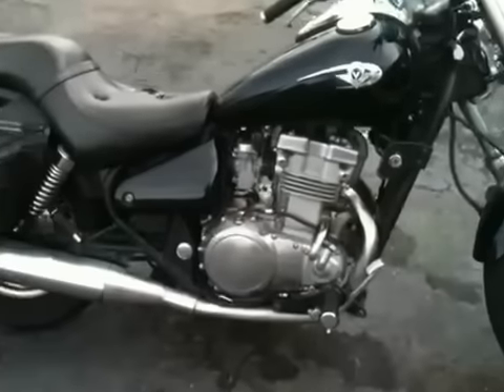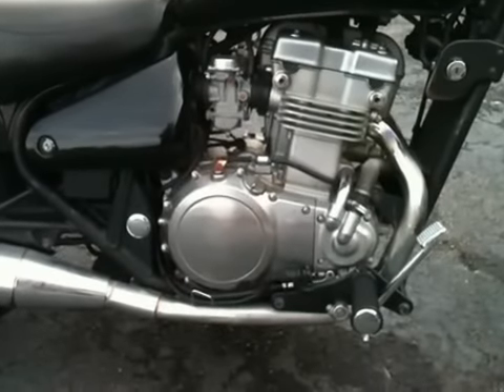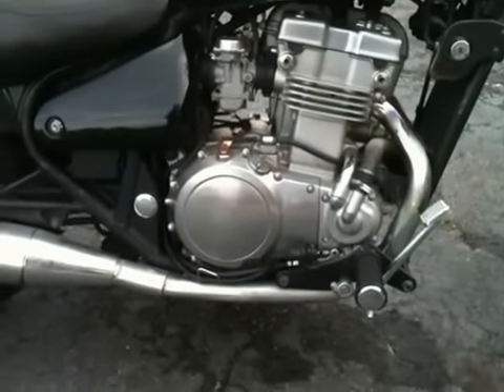First thing you notice: the engine. If you look at that engine and look at the engine on the Ninja 500cc — the crotch rocket — you notice that's the same engine.